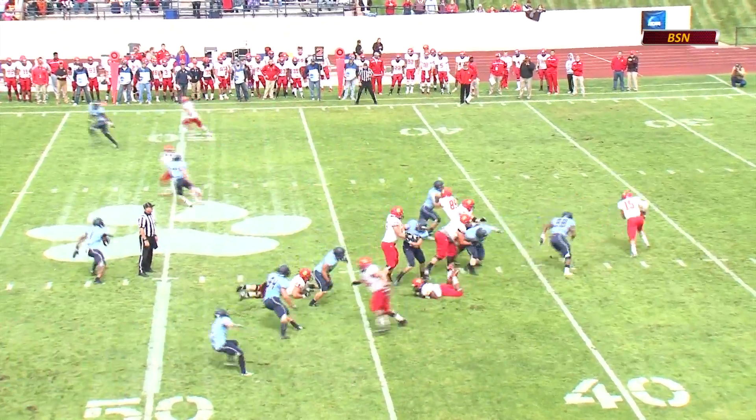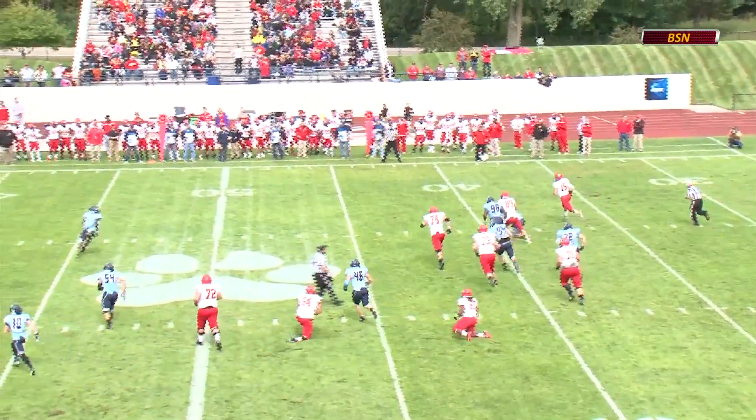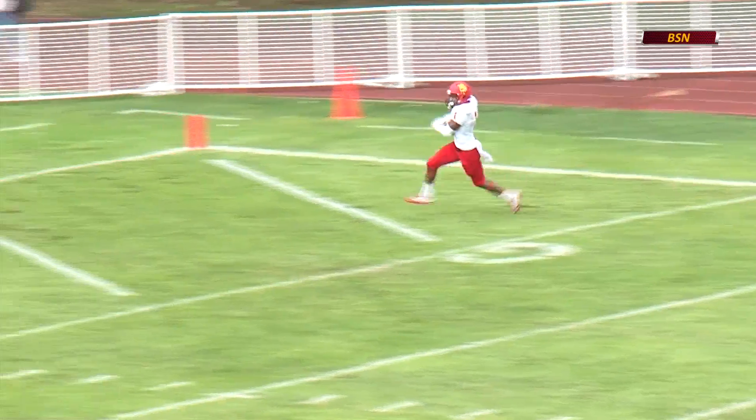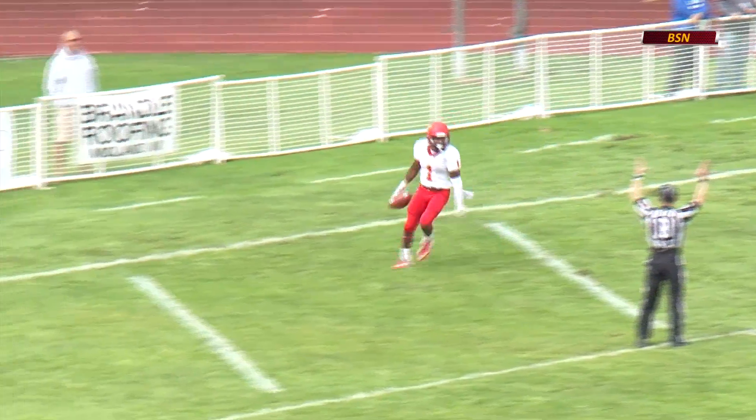290-pound redshirt freshman right in the middle of that defense. Vanderland rolls out right side, steps up and throws, looking downfield. He's got Eggers. Great catch by Eggers. Touchdown Bulldogs.